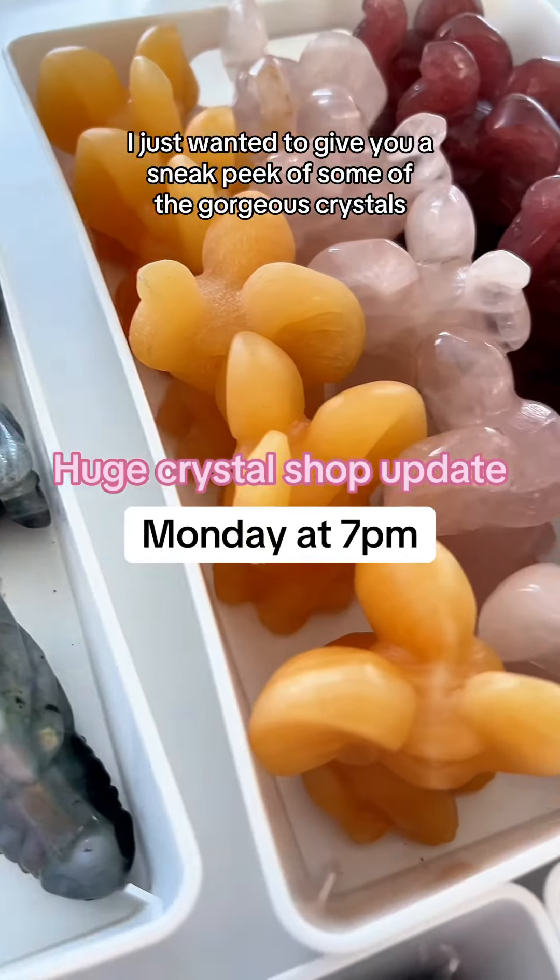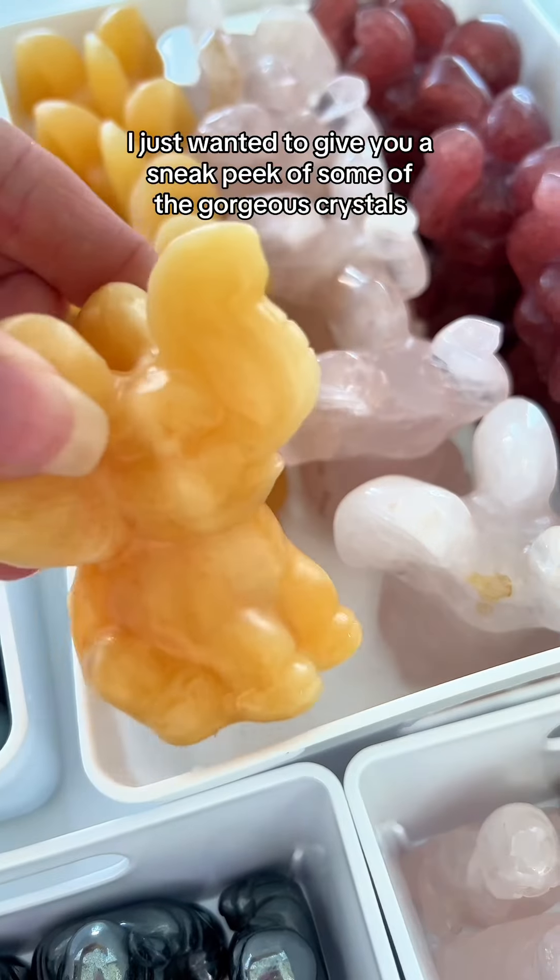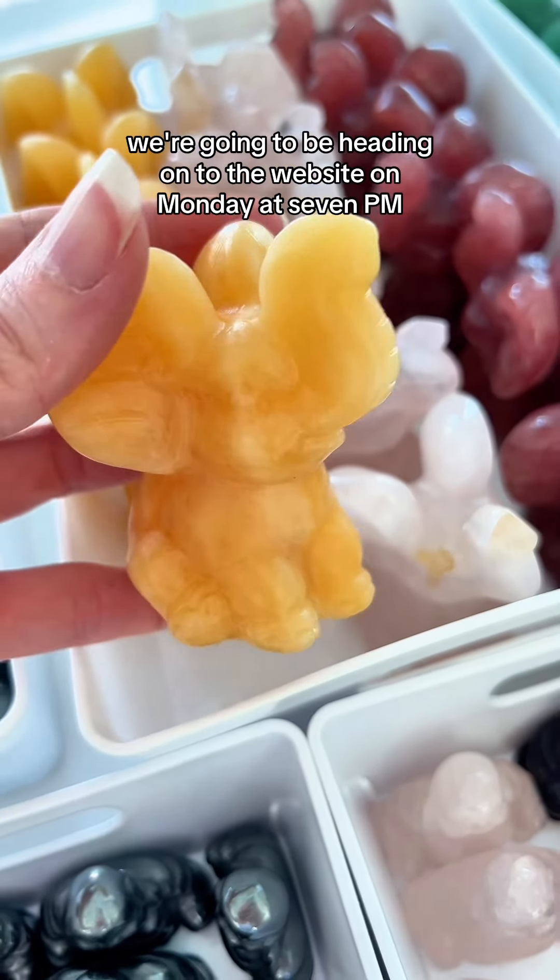Happy Saturday lovelies. I just wanted to give you a sneak peek of some of the gorgeous crystals that are going to be heading onto the website on Monday at 7pm.